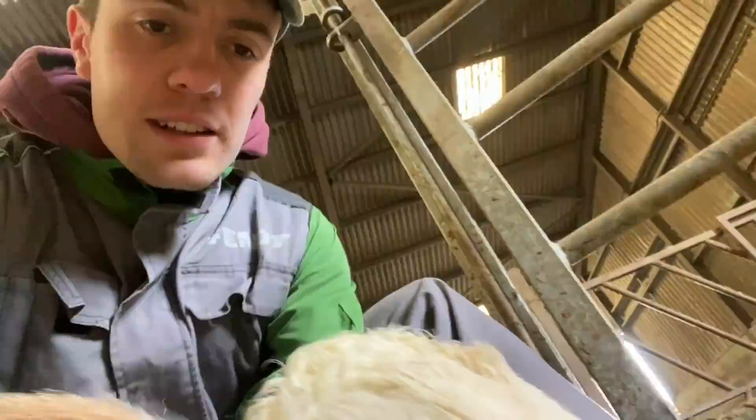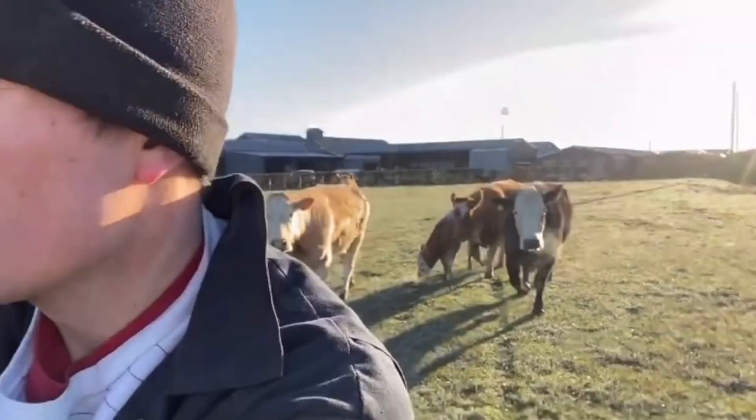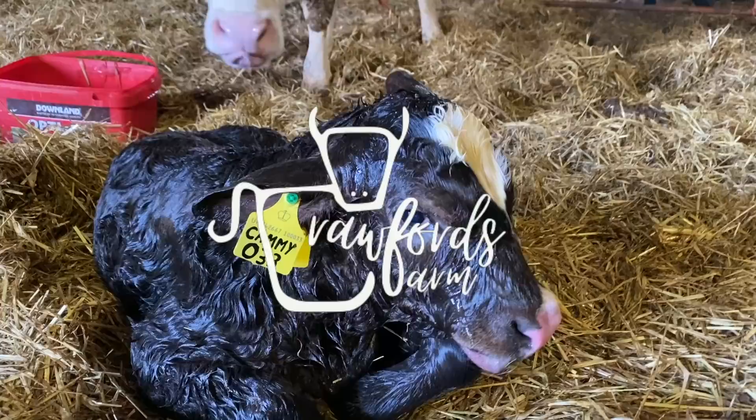We're done here. This field is complete. He's a smashing wee boy. Unbelievable, it was 18 degrees yesterday. There's a half box of lamb which you can see now. Got a wee party of cows following me this morning.